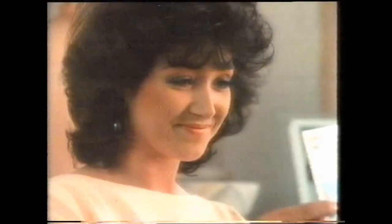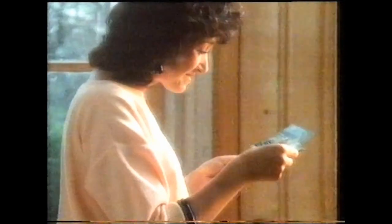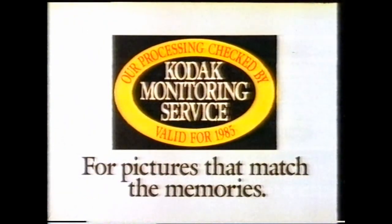Have your films developed where you see this sign for prints to a standard checked by Kodak. The Kodak Monitoring Service is our way of making sure your pictures match your memories. Look for the Kodak Monitoring Service sign.